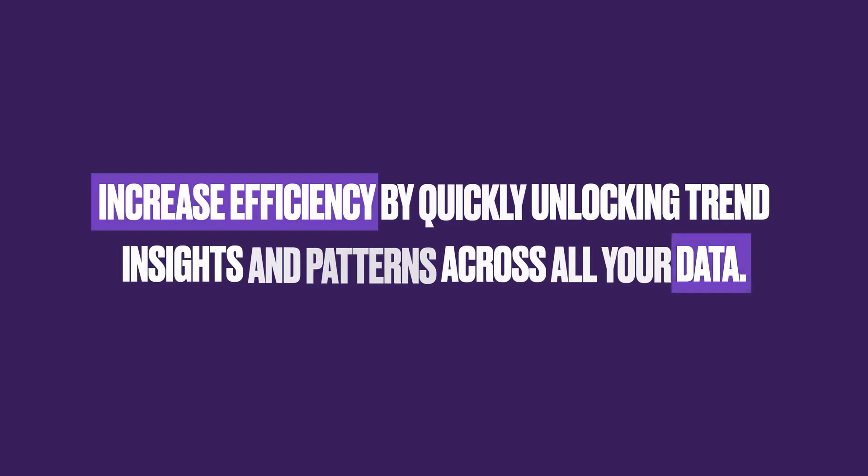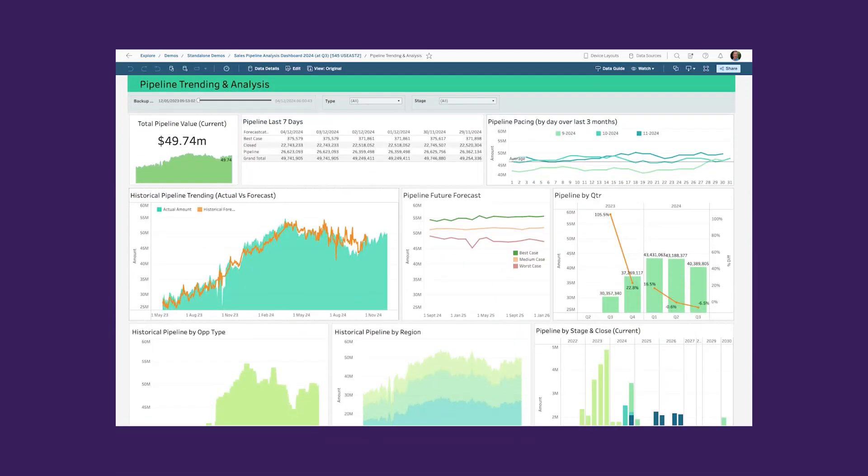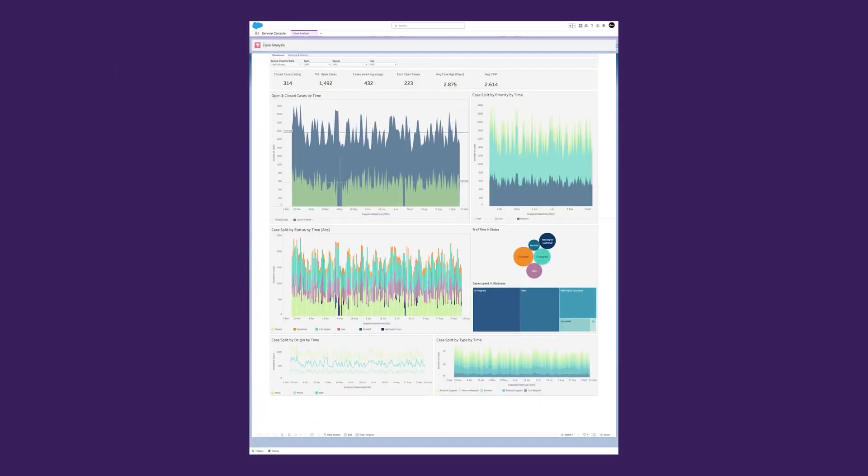Data initiatives can easily be stalled by data collection pipelines. When a data point wasn't previously tracked, adding it to the pipeline involves a lengthy wait, often months, before meaningful analysis can begin. Help your team prototype and iterate quickly — if you're already using Tableau or CRM Analytics dashboards, just add in new fields to your analysis and jump back to any point in time.